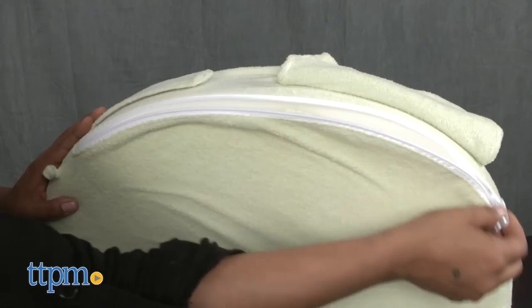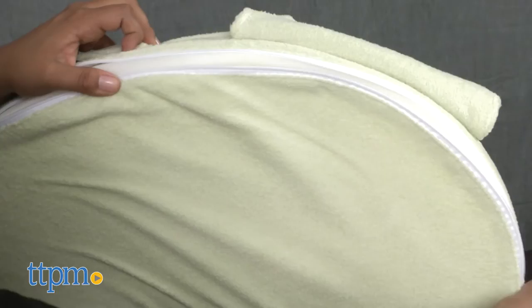The buckle is easy to take off with one hand, and the slip cover comes off for a quick wash in the machine. 15 additional prints are available and sold separately.